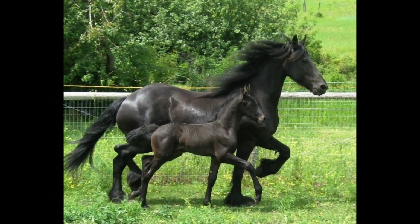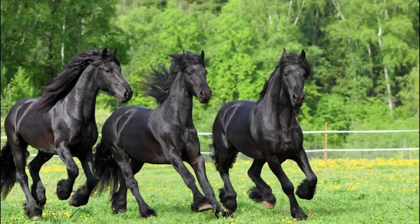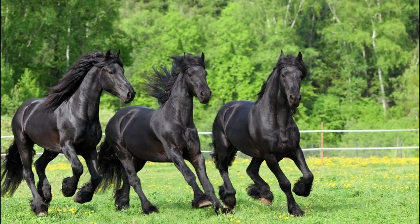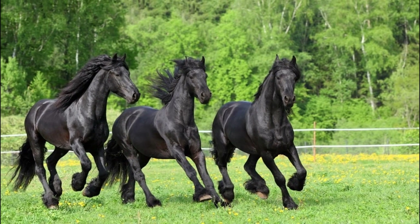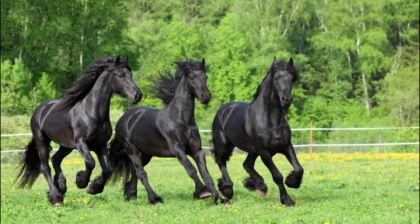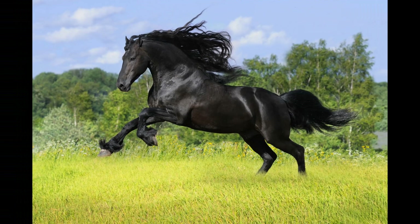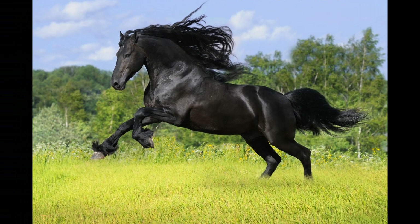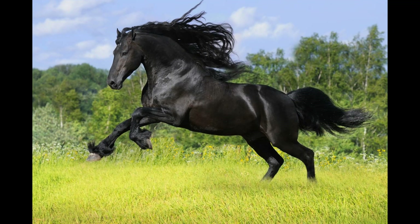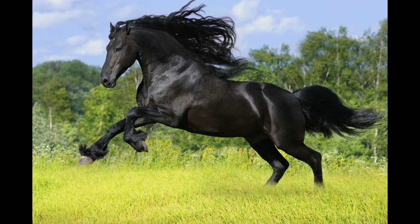Friesian horses are generally social animals. They have a natural inclination to form bonds and establish social hierarchies within their herd or with other horses they interact with. Like most horses, Friesians are herd animals by nature, with an innate need for social interaction and companionship. In their natural environment, they would live in groups or herds, forming strong social bonds with other horses.